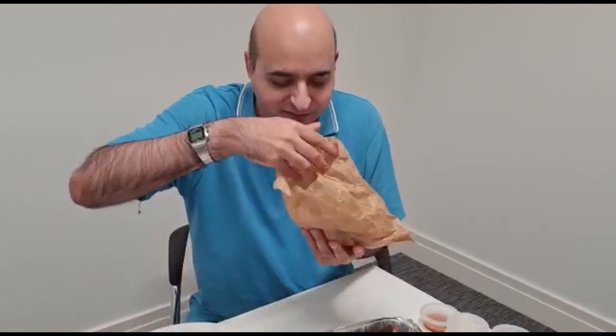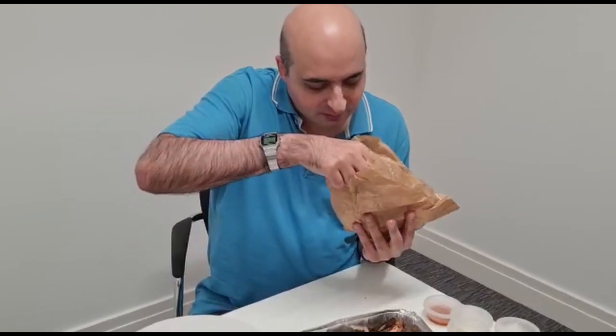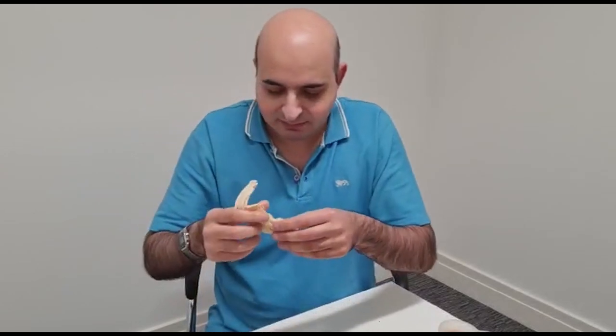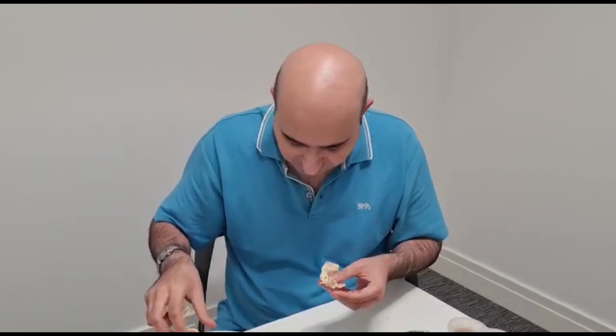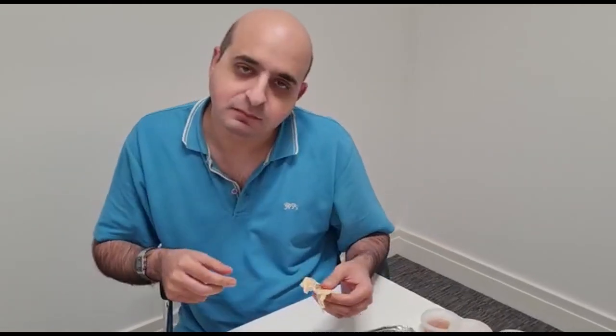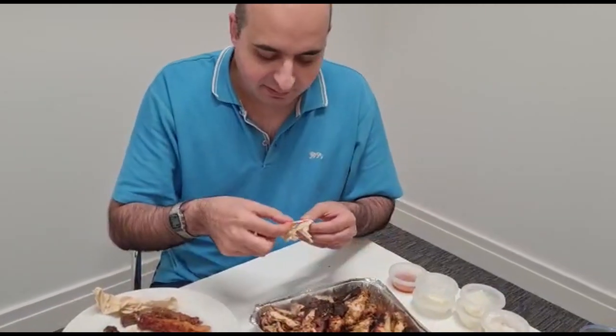Before I finish up, let's try the Lebanese bread by itself. I've got to say it just tastes like a normal wrap you'd get out of a Morrison's or Sainsbury's — no real extra taste to it. But I'm not really bothered about that now because the whole meat in there is so good.